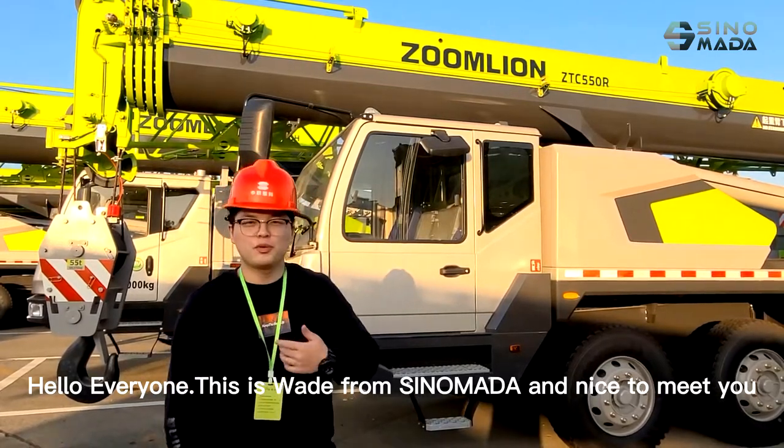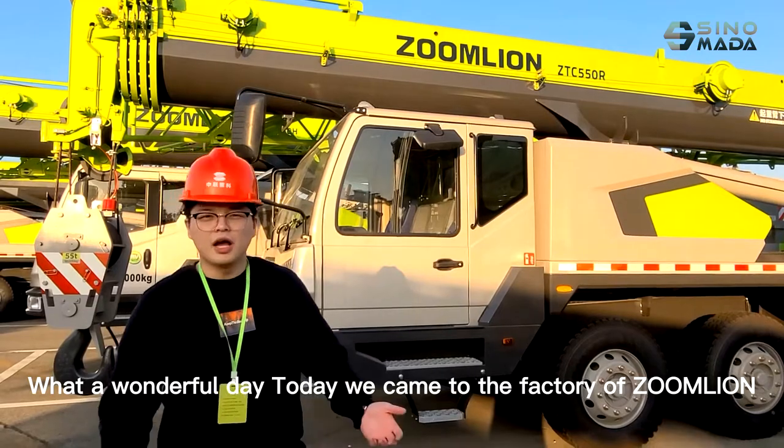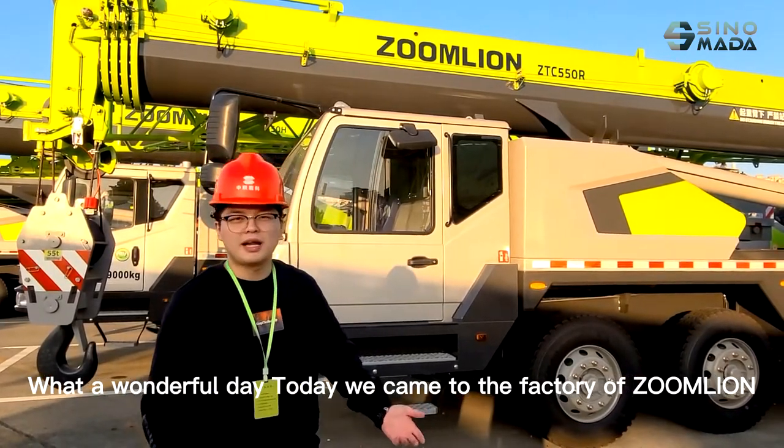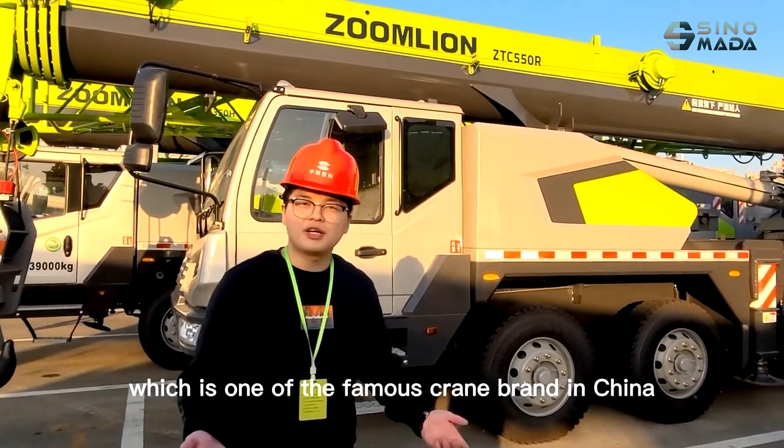Hello everyone, this is Wade from Shinomana. Today we came to the factory of Zumalai, which is one of the famous crane brands in China.